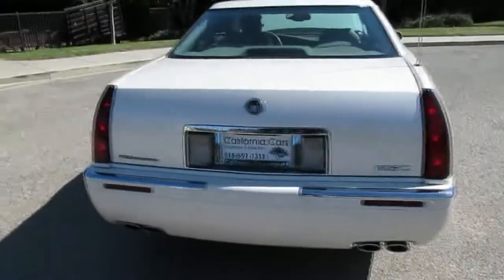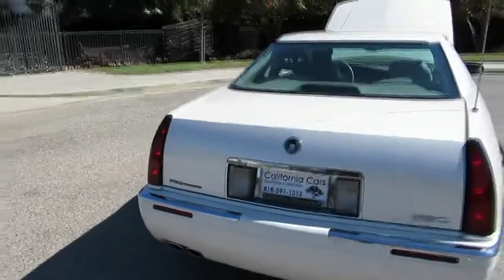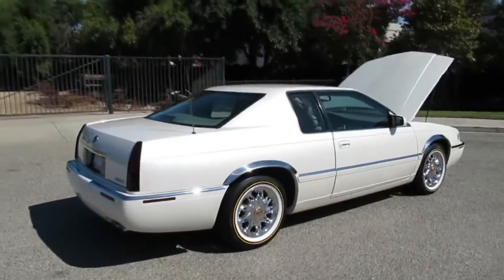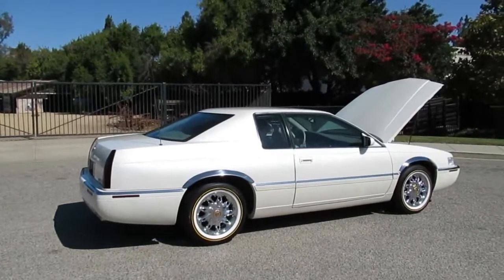Really nice looking car. If you want to see this one in person, come out to California Cars — we're at 2158 Union Place in the city of Simi Valley. Phone number is 818-591-1313. You can speak to myself, Rich, or Gary, and we'd be happy to show you this car. Thanks for watching.